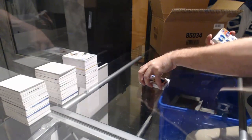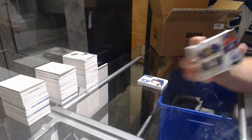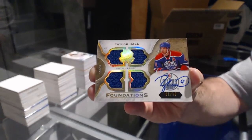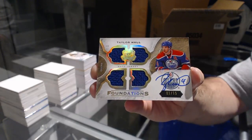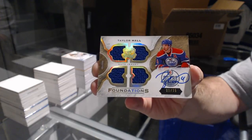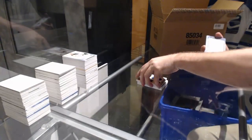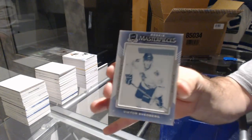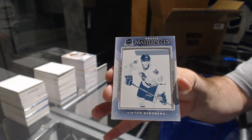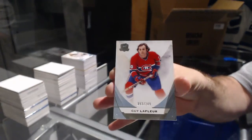John Tavares. For the Oilers, number 15 quad jersey auto — Taylor Hall! Quad jersey auto Taylor Hall. A one-of-one printing plate — Victor Svedberg for the Hawks. And for the Habs, 249 — Guy Lafleur.